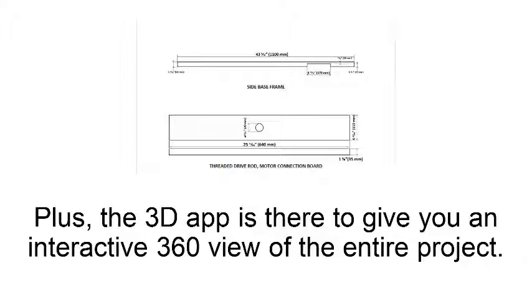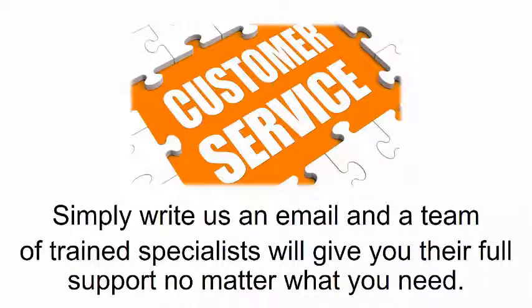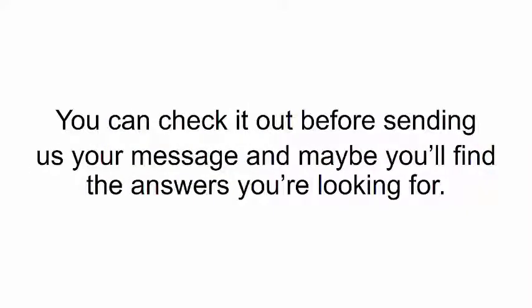Plus the 3D app is there to give you an interactive 360-degree view of the entire project. And if you have any questions along the way, you have 24/7 access to our customer service crew. Simply write us an email and a team of trained specialists will give you their full support no matter what you need. If you don't feel like writing any emails, you'll also find a help and troubleshooting section in my manual — you can check it out before sending us your message and maybe you'll find the answers you're looking for.